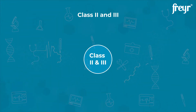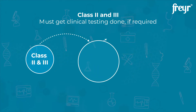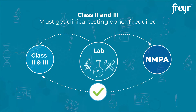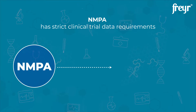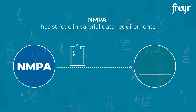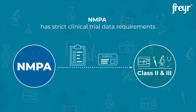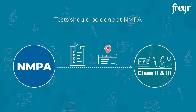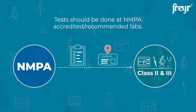For Class II and III devices, manufacturers, if required, must get the testing done from an NMPA-accredited lab and also get the clinical trials done. The NMPA has strict testing and clinical trial data requirements for Class II and III devices. Irrespective of holding testing evidence from the country of origin, manufacturers will have to get the tests done at one of the NMPA-accredited labs or the NMPA-recommended affiliate institutes.